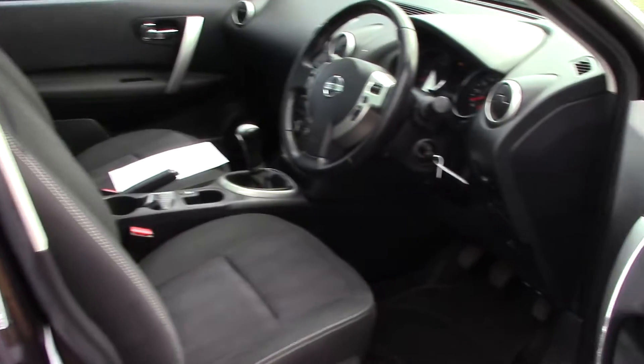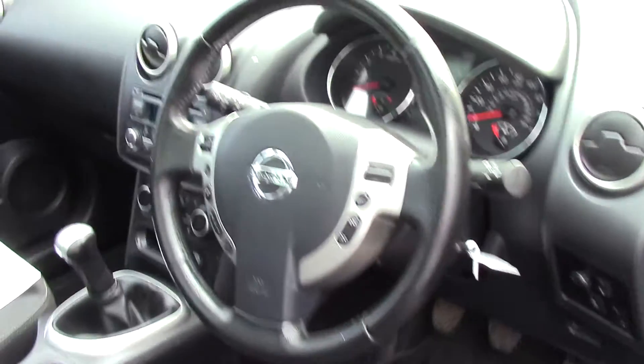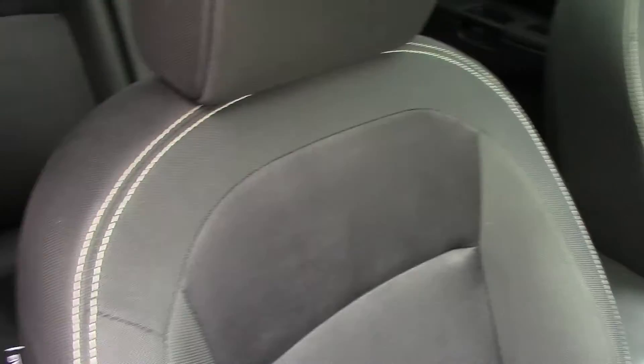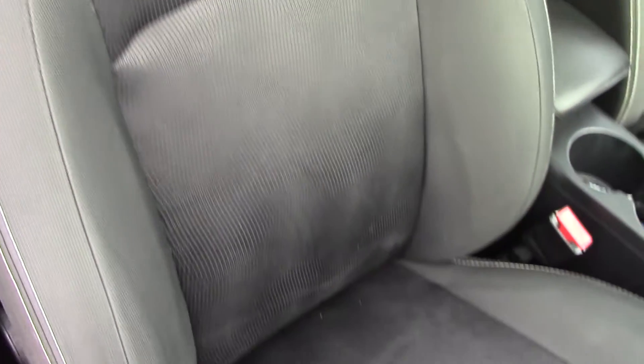As we move in towards the driver's side, we can get a look at all of the instruments, as well as this grey cloth seat interior.